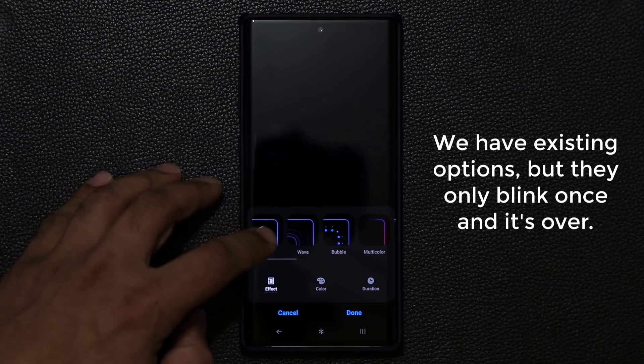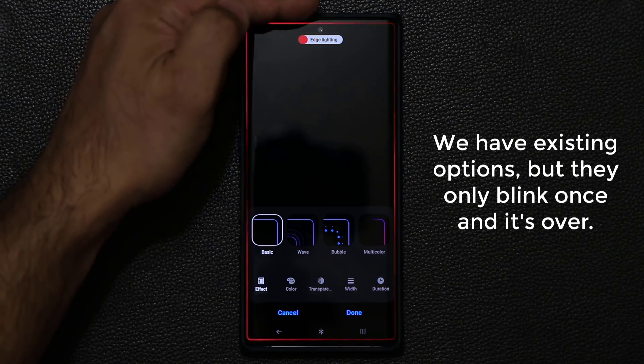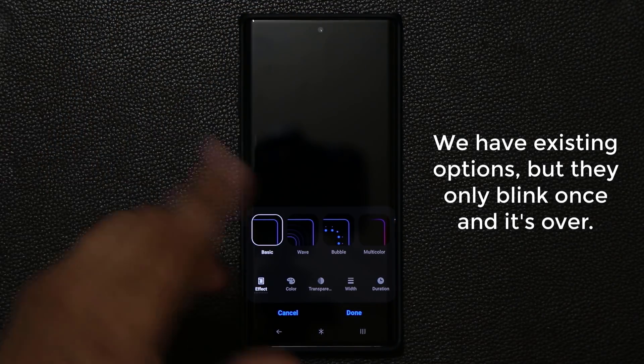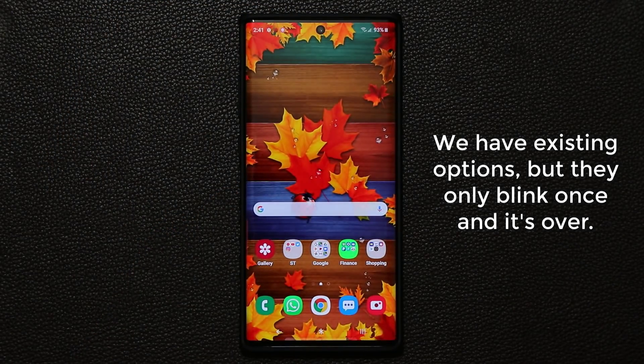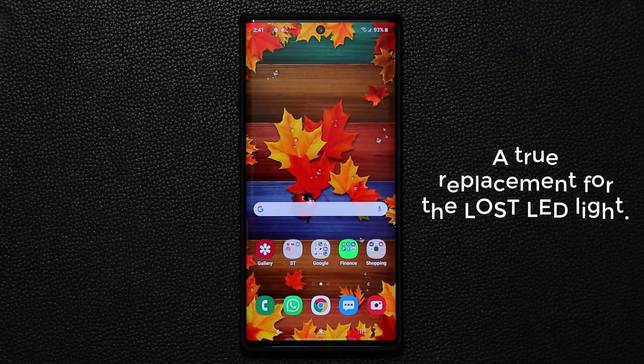The problem with this one is it doesn't stay on. If you get a text message and you miss it, it doesn't continuously blink. In this video I'm going to show you a brand new app that actually continually keeps blinking until you check your text message or whatever notification.